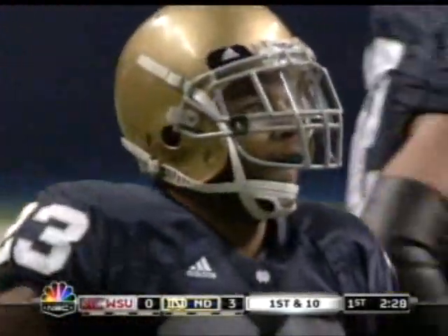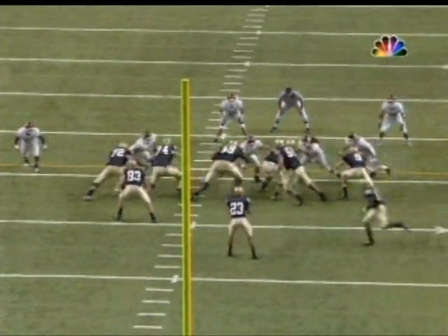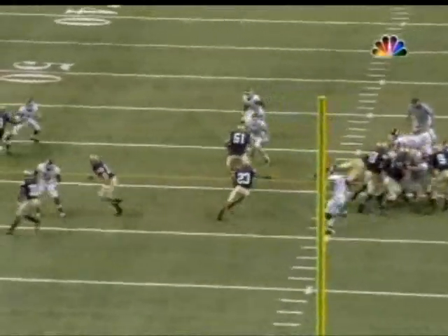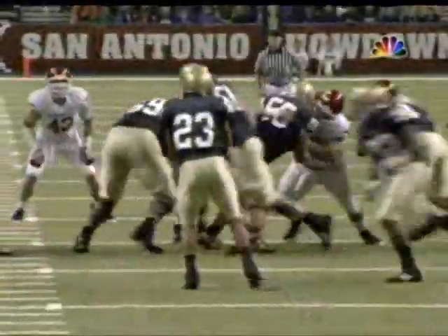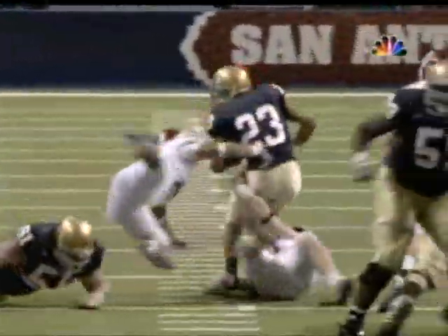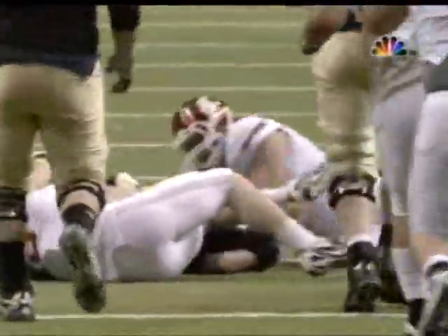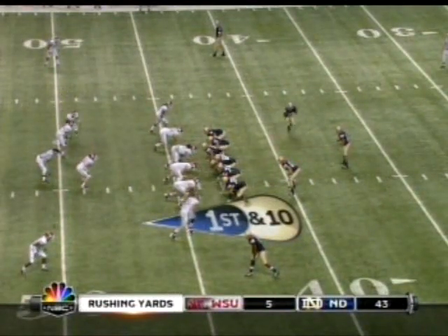He was just about off to the races. A real powerful run by Golden Tate. You know, oftentimes you think of wide receivers as going down easy, almost a good block by Dan Wenger, but he just does not go down easily. I think I said at the very beginning of the show, he's got two distinct talents: catching the ball in the crowd and then making people miss when he gets the ball.